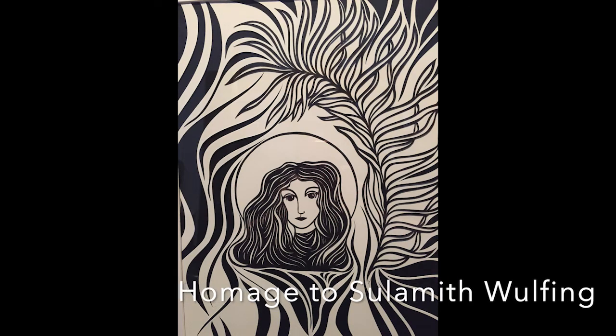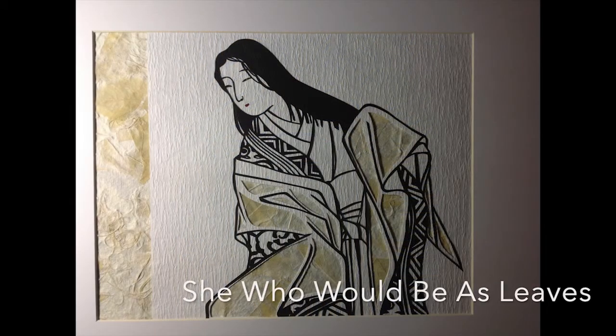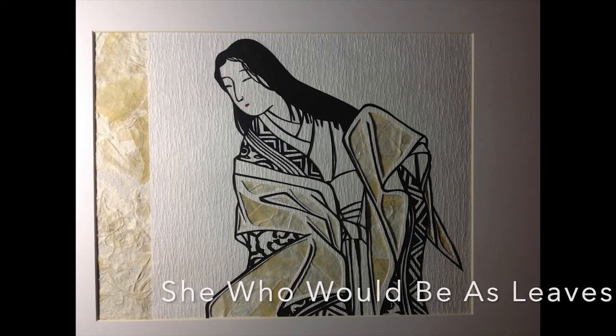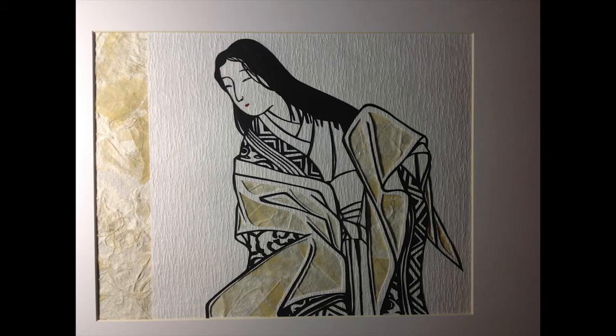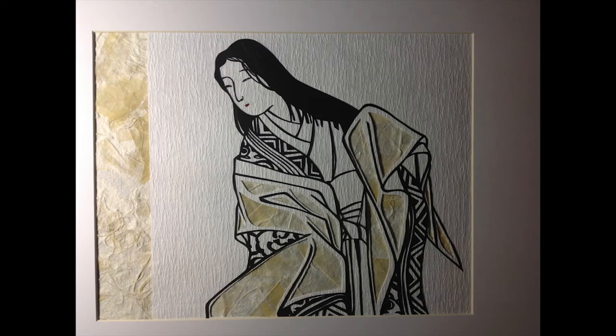Homage to Sillamith Wolfhing is a portrait of Kira Fiona. Onono Komachi lived from about 825 to 900. She was a Japanese waka poet and renowned for her unusual beauty. Komachi is today a synonym for feminine beauty in Japan and she counts among the 36 poetry immortals. She who would be as leaves — portrait of the poetess Onono Komachi.